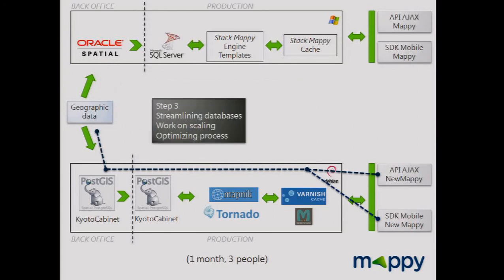The final step: we replaced Oracle with PostGIS to streamline our database. The back office is now in open source tools too, giving us a full stack with open source components. This took one month and three people.